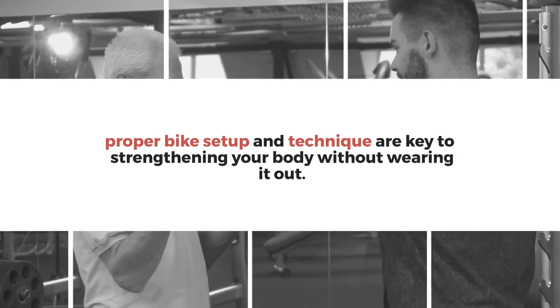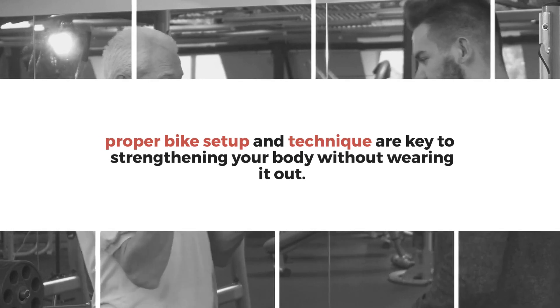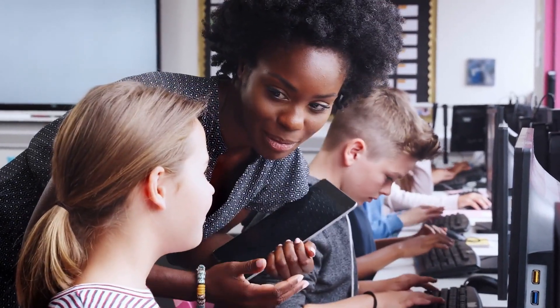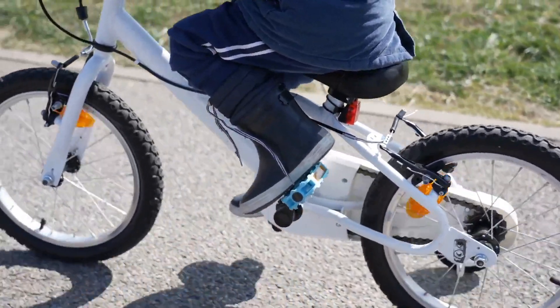Remember, proper bike setup and technique are key to strengthening your body without wearing it out. If in doubt, seek guidance from your instructor or the Active app trainers. Keep pedaling, but most importantly, keep it safe.